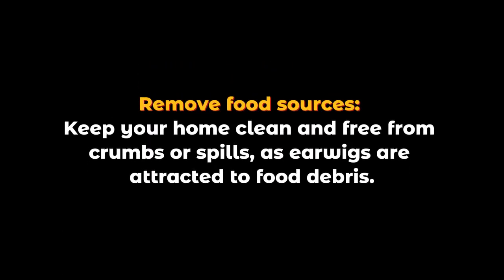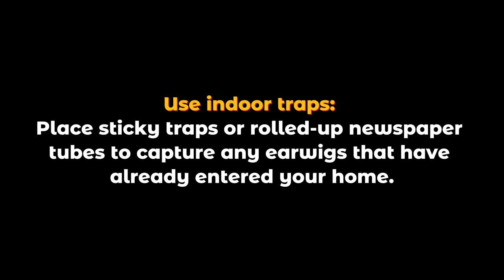Remove food sources: keep your home clean and free from crumbs or spills, as earwigs are attracted to food debris. Use indoor traps: place sticky traps or rolled-up newspaper tubes to capture any earwigs that have already entered your home.